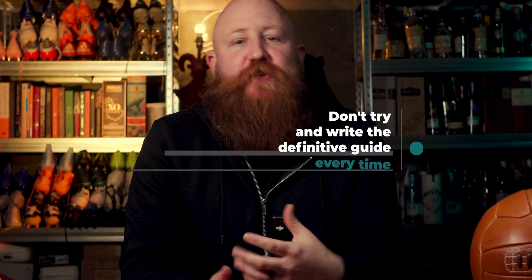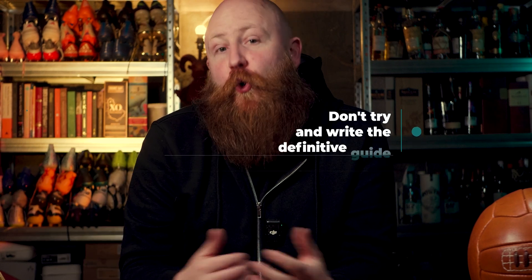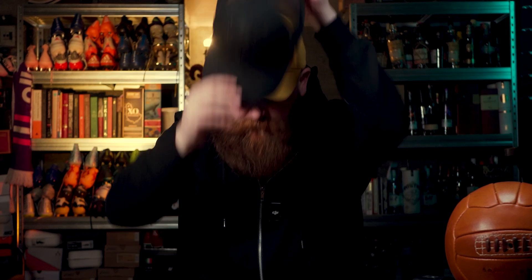Tip three is also about being specific. Don't go ahead and try to write the definitive guide to everything all the time. Definitive guides are great, and you want some pillar articles that are going to hold up your website and your blog. But you don't want to be there trying to write the definitive guide on every topic every single time because it's going to take you forever. I can write one article about one specific thing that's going to be much smaller, much more digestible, a lot easier for people to read, and more likely for you to create an awful lot of content.